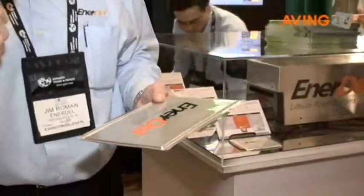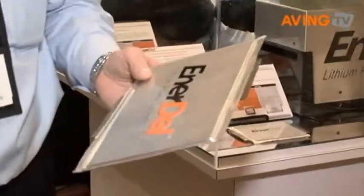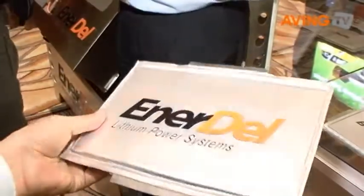We start with our core building block, which is our cell capability. We work with a range of different chemistries as well as cell sizes. The cell that I'm holding in my hand right now is called a prismatic cell. It's a flat form factor and it's very good with regards to thermal management and heat dissipation.